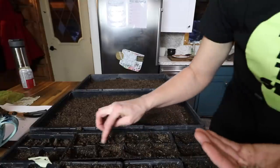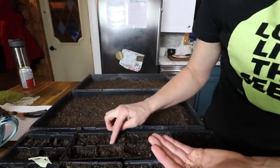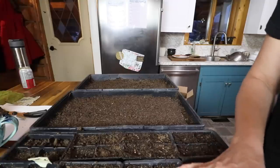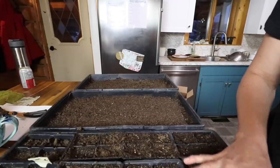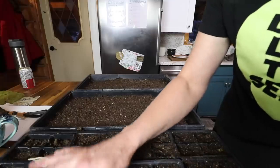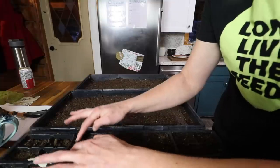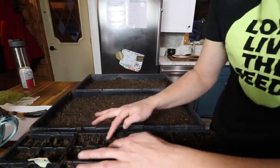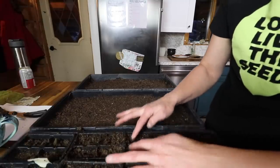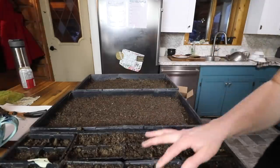Radishes are one of those things I would recommend growing as a first thing to grow if you're a new gardener, because they are so easy to grow and they're really fast — so it's a quick reward. And if you don't like radishes, I would really encourage you to try them roasted. I'm not a huge radish fan, but someone suggested that a couple of years ago and I tried it — and it completely changes the flavor of a radish. I'm just kind of pushing the seeds in a little bit and covering them up.